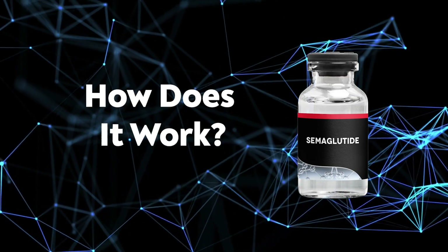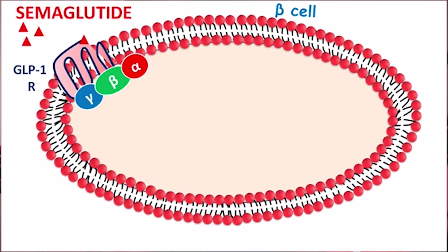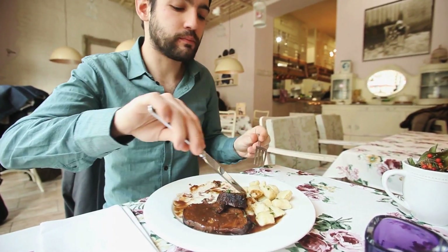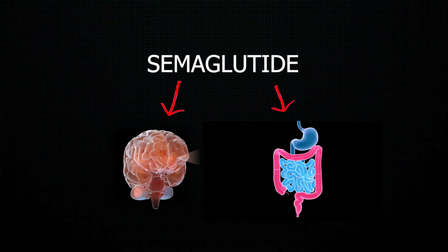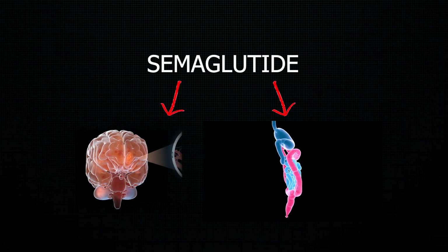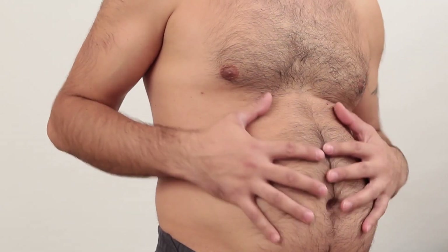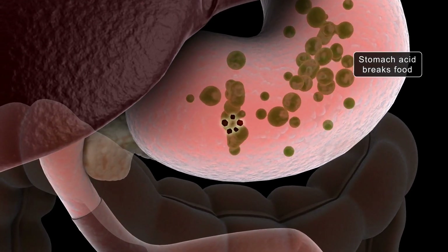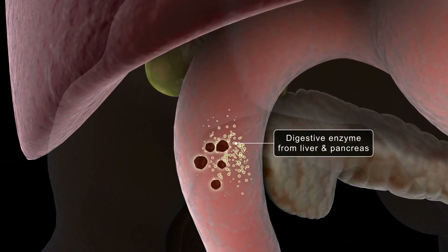So how does semiglutide work? Semiglutide works by mimicking the GLP-1 hormone that's released in the stomach in response to eating. It works both on the brain and the stomach — on the receptors in the brain that help manage the feeling of being full and appetite, reducing both. It also works on the stomach by slowing down how fast food leaves, so you feel fuller longer.